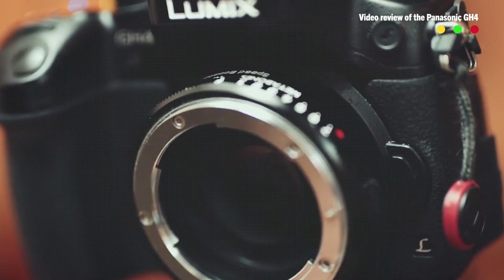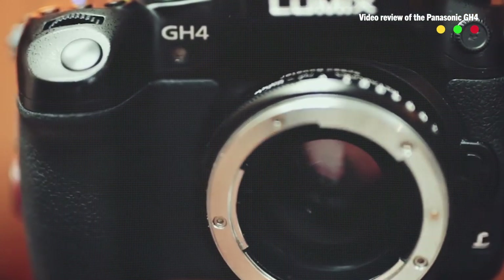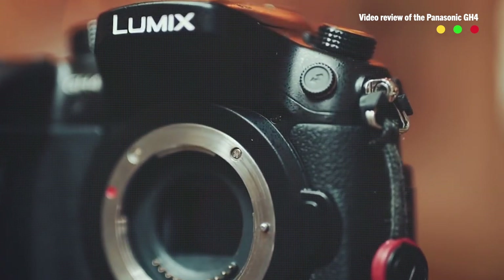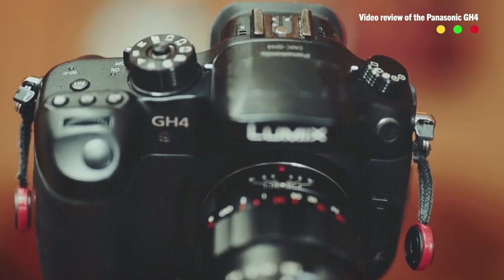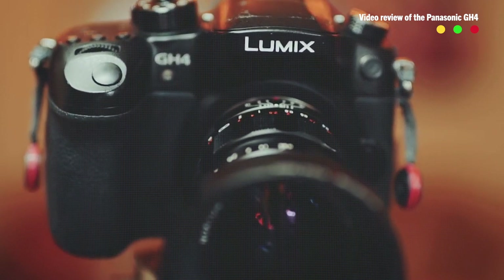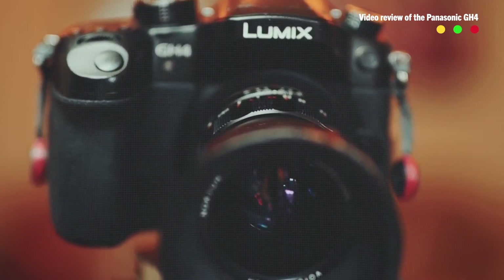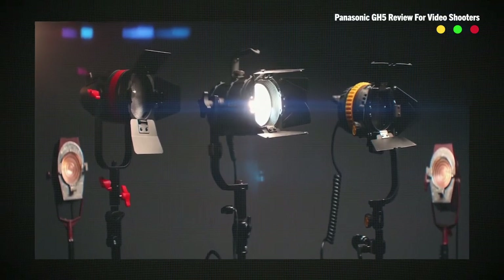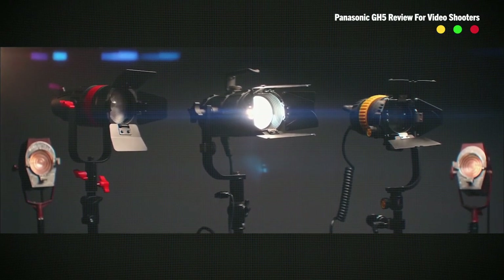That sweet GH4 and Speed Booster life was good for several years, but got even better when Panasonic gave the GH4 a firmware update enabling greater dynamic range using V-Log. Also included in the firmware update was support for true native anamorphic shooting, allowing filmmakers the ability to use vintage anamorphic lenses — which is awesome.